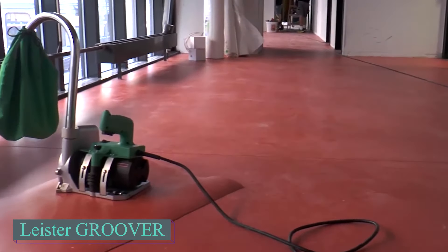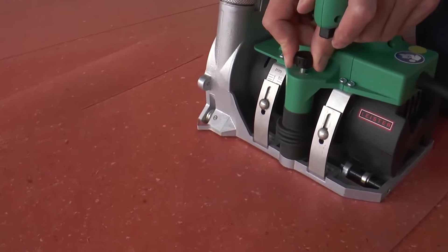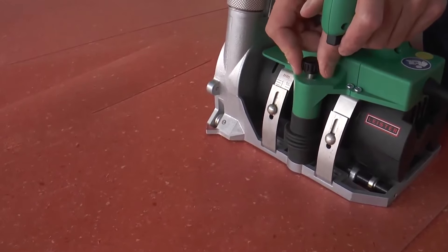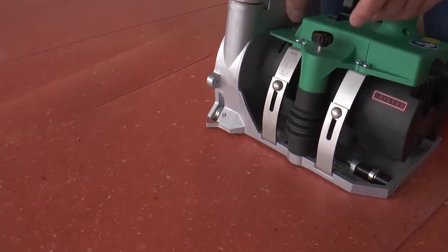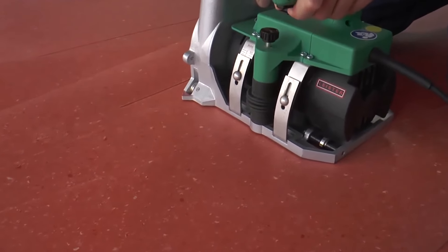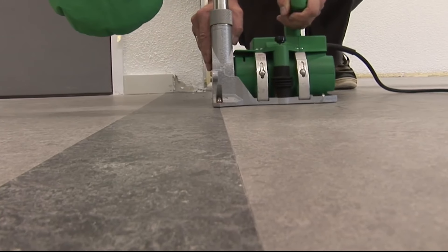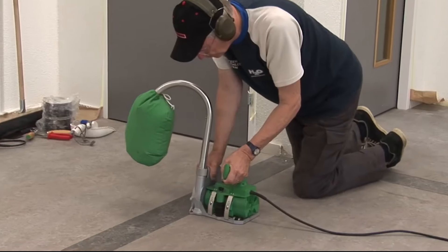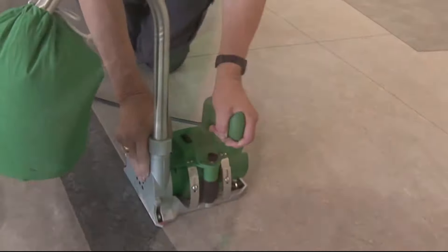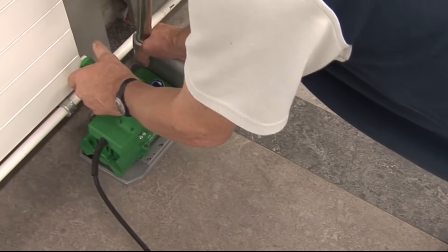Also having a look at this Swiss product, the Leister Groover, a precision tool for cutting grooves in resilient flooring materials like vinyl, PVC, linoleum, and rubber, primarily for preparing the surface for welding. The groove depth is adjustable, ranging from 0 to 0.24 inches, offering flexibility for different material thicknesses. Its blade has a diameter of 4.33 inches, providing consistent and deep cuts, while the tool itself weighs 12.2 pounds. It operates with two speed settings, allowing for high-speed grooving on both even and uneven surfaces.